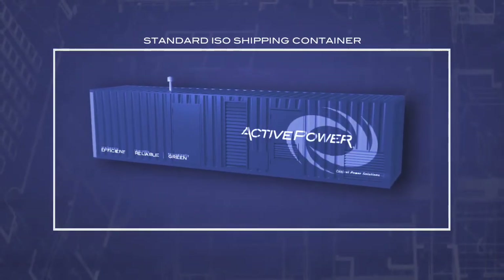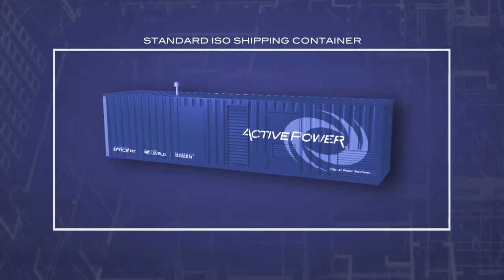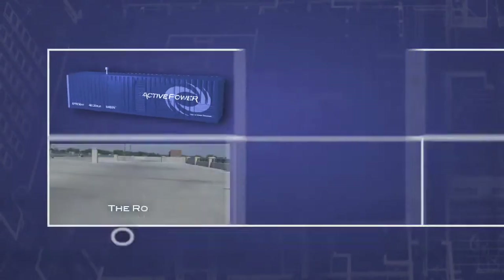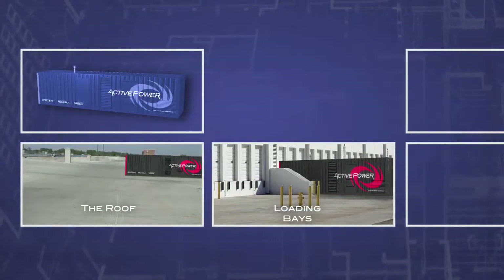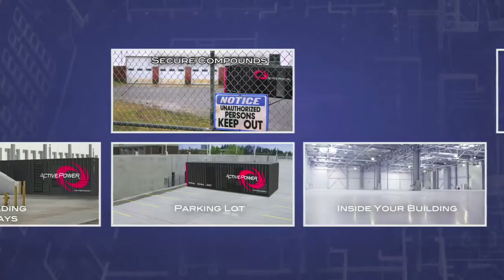The entire system is housed in a standard ISO shipping container, suitable for any number of space-saving locations — a roof, loading bays, secure compounds, the parking lot, or even inside your building.